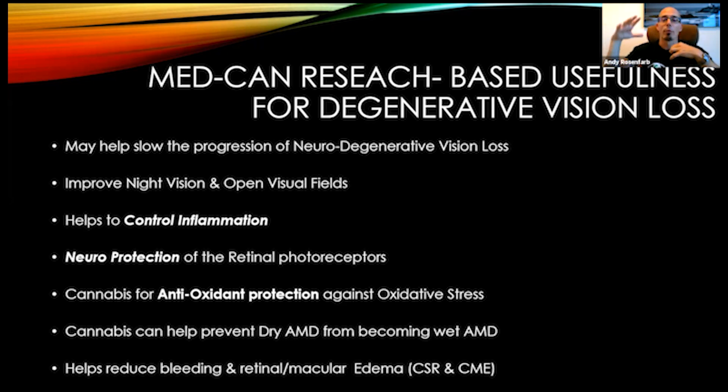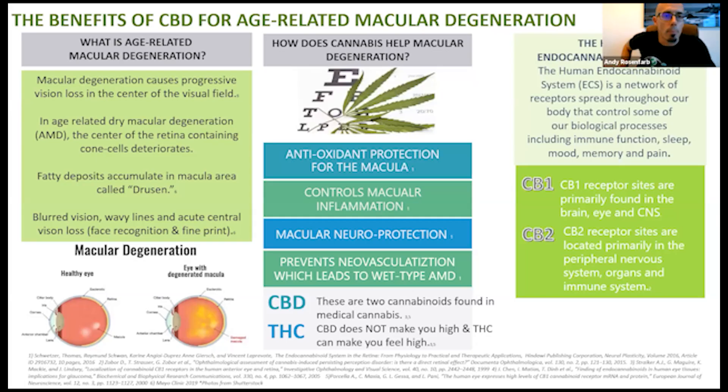Cannabis can even help prevent dry macular degeneration. It can help prevent the advancement of dry macular degeneration to wet macular degeneration because it stops neovascularization — new blood vessel growth. We have also seen clinical evidence through OCT tests and fundus exams that it actually helps reduce bleeding and reduces macular and retinal edema — fluid that builds up in the eyes. In cases like CSR, central serous retinopathy, and CME found in Stargardt's, Usher syndrome, and retinitis pigmentosa, where you have fluid-filled cysts on the retina, we've seen dramatic decreases very rapidly.